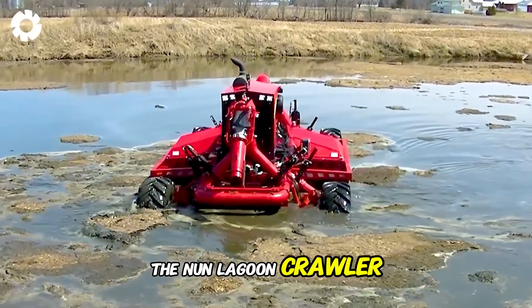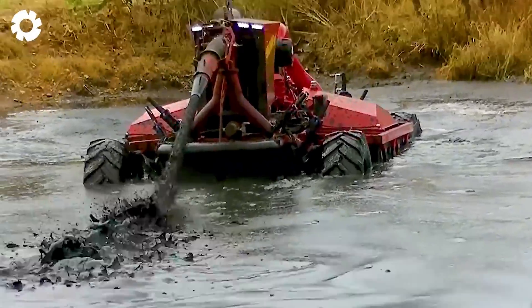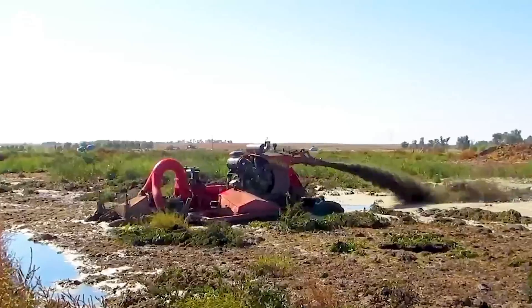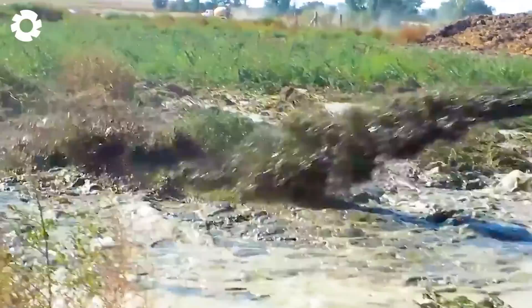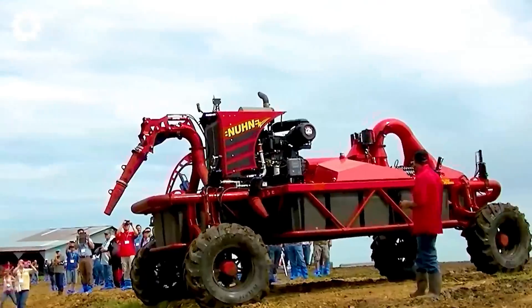The Nunn Lagoon Crawler, with its 500 horsepower engine, delivers an unparalleled experience in stirring up the lagoon. The machine's strength allows it to easily move through challenging terrain, optimizing efficiency in dredging and managing the marshland area.